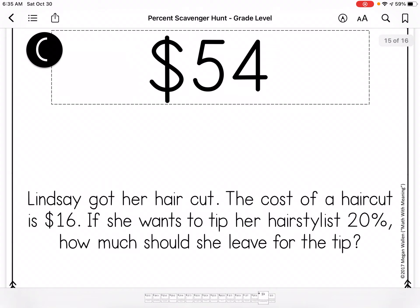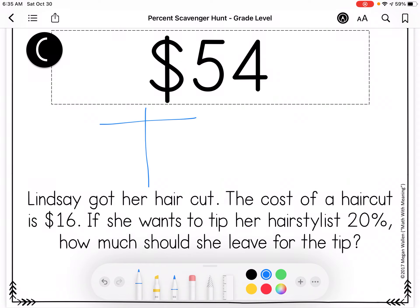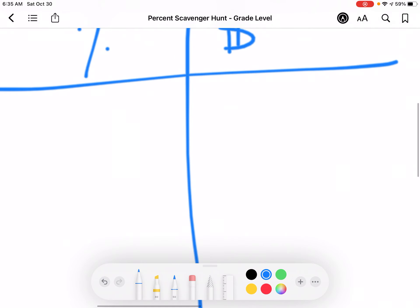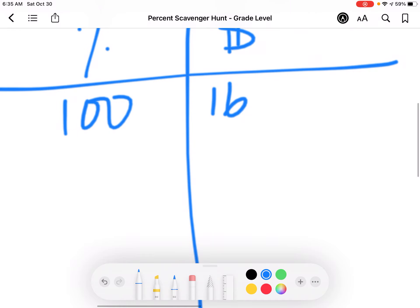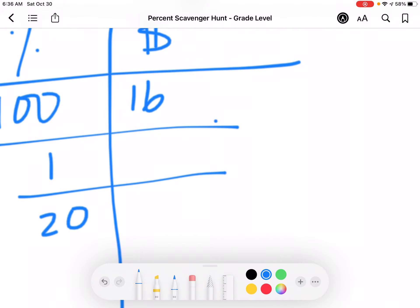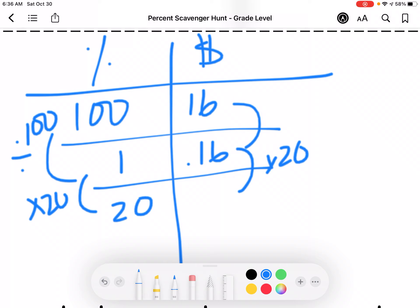Lindsay got her haircut. The cost of a haircut is $16, and she wants to tip her hairstylist 20%. How much should she leave for the tip? This is just the tip, not the overall cost. I don't have to subtract from anything because I'm just trying to find the tip, and I get $3.20.